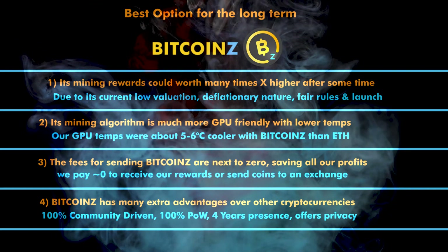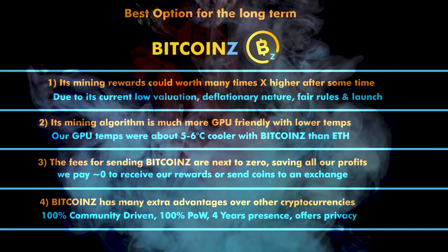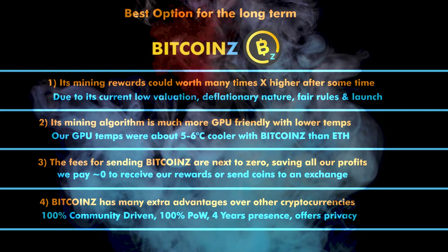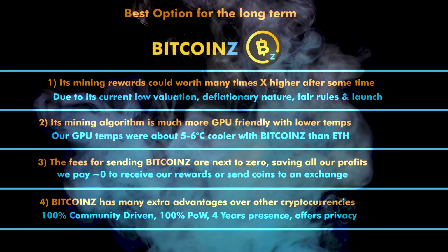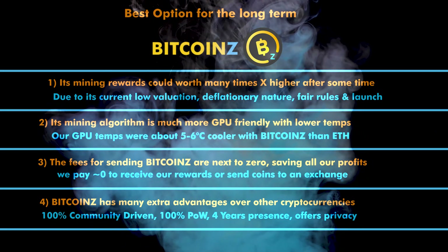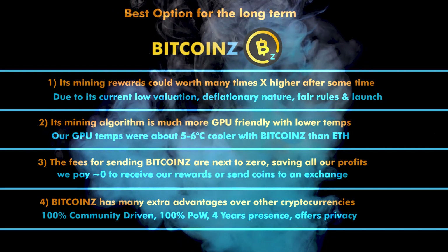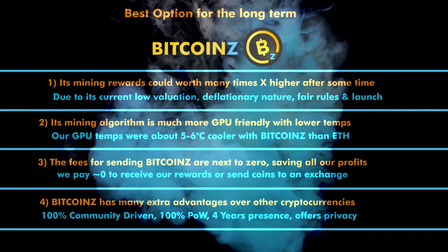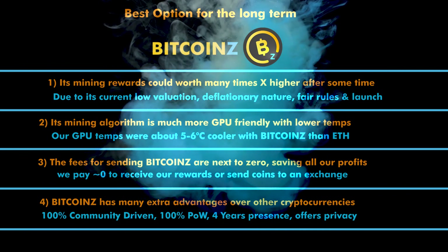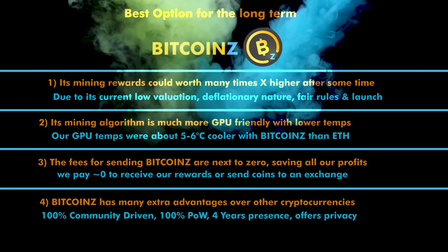Fourth, Bitcoin Z has many extra advantages over other cryptocurrencies. It is already almost four years old and is one hundred percent community-driven with no company behind it. It never acted as a central authority issuing coins to any founder's address, had no initial coin offering, and had absolutely zero pre-mine — so the whole coin supply is distributed only to its community and miners supporting the network. All these factors make Bitcoin Z the top option as a mineable pure cryptocurrency.